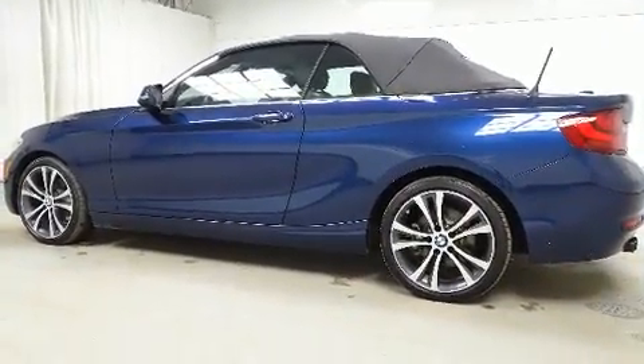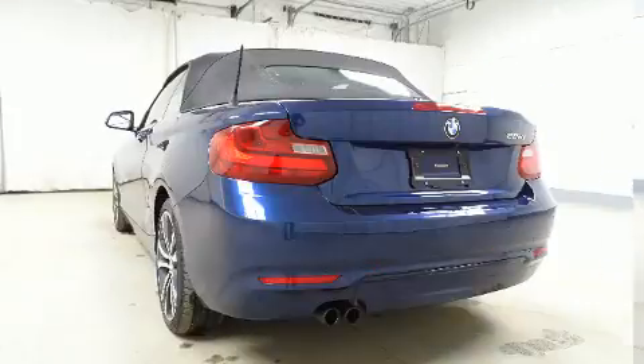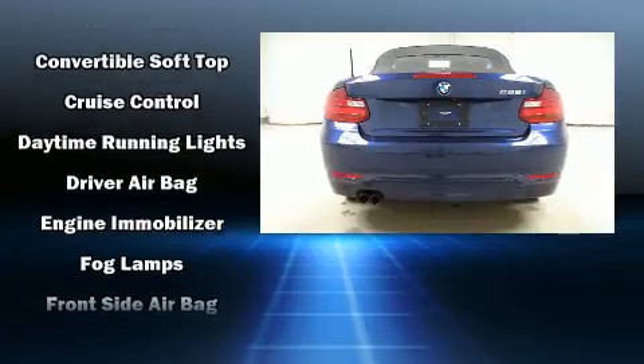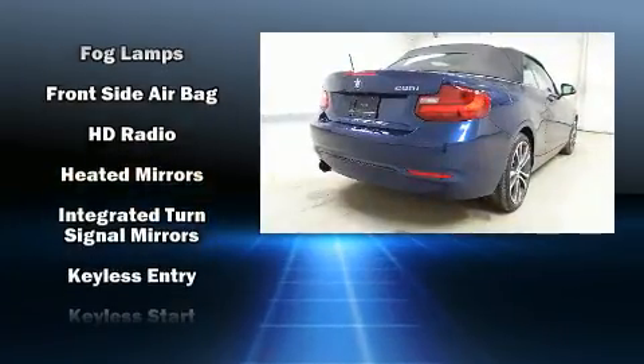BMW ensures the safety and security of its passengers with equipment such as knee airbags, front and side impact airbags, traction control, brake assist, an emergency communication system, and four-wheel disc brakes with ABS.